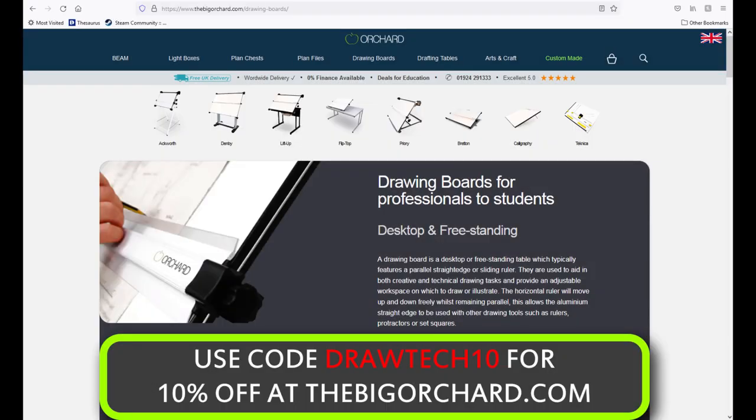Use code DRAWTECH10 to get 10% off your drawing board purchase at TheBigOrchard.com.